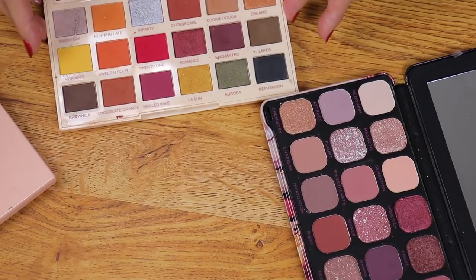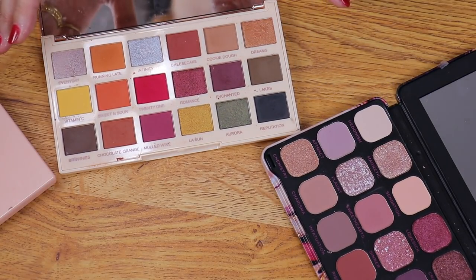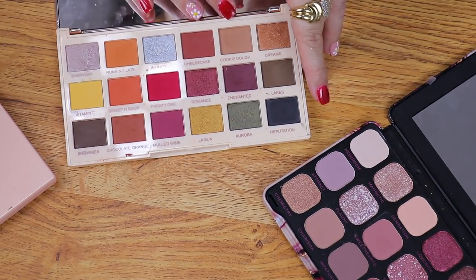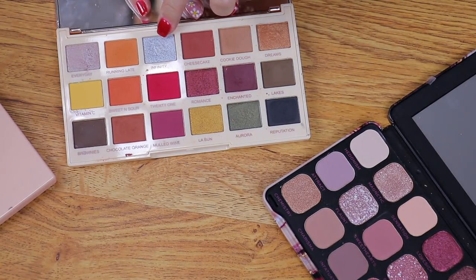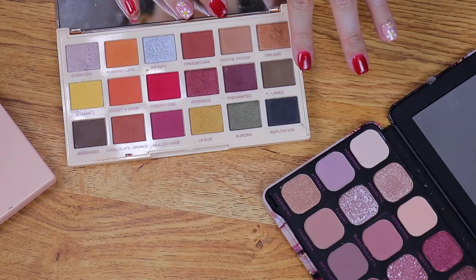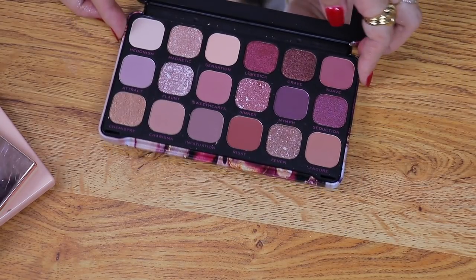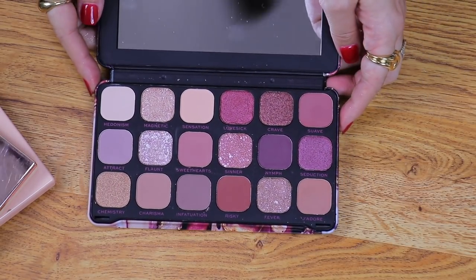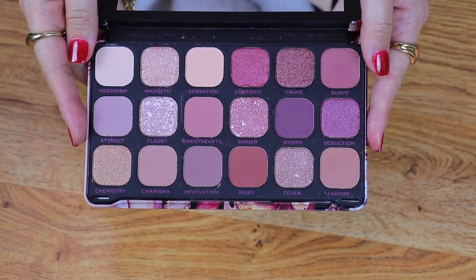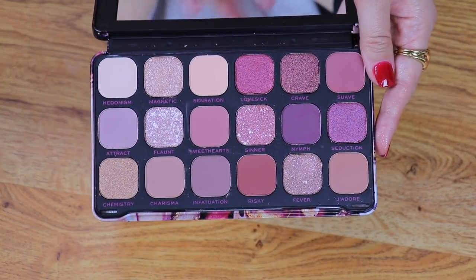I did already get rid of the other Soph X collection. This one is Soph X Revolution Extra Spice. The silver in here is amazing — it reminds me a lot of the ColourPop Liberty palette. I do want to keep it because the matte shades are also really nice. However, I've had this palette for quite a while and I've really just used it maybe once. I have a friend who I know would love these — it would definitely make her brown eyes pop. So I'm going to go ahead and pass on this one.